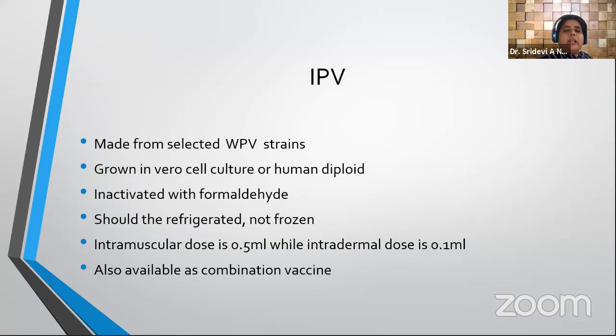Injectable polio vaccine (IPV) is made from selected poliovirus strains grown in Vero cell culture or human diploid cell culture and inactivated with formaldehyde. It should be refrigerated and not frozen — unlike OPV. The standard intramuscular dose is 0.5 ml. It can also be given intradermally as fractional IPV (fIPV), requiring only one-fifth of the dose — 0.1 ml intradermally.